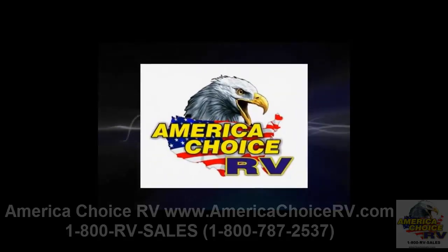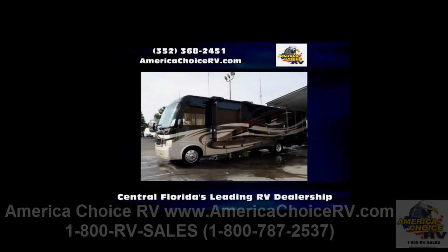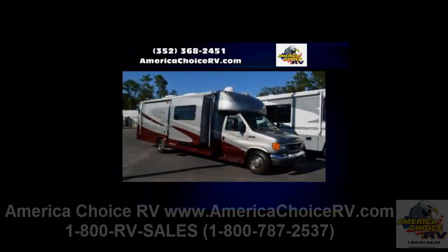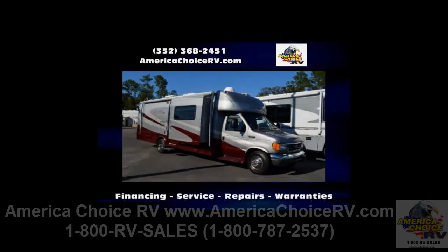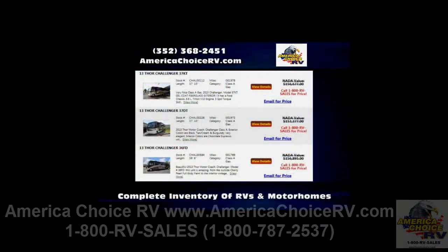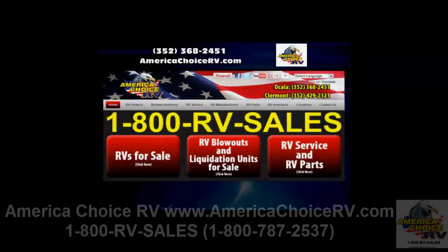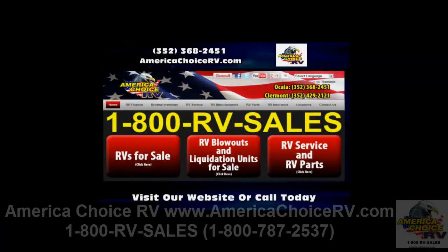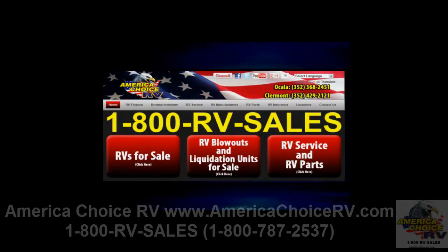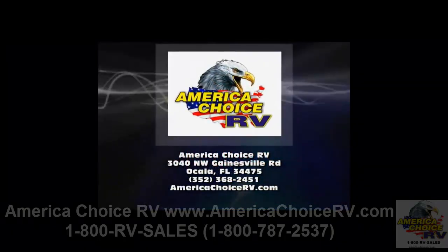Introducing America Choice RV, Central Florida's leading RV dealership for recreational vehicle sales, services, and parts. Our friendly staff will help with RV financing and warranty repairs. If you are looking for new and used RVs or motorhomes, we have a complete inventory featuring the most popular brands. For more information, visit AmericaChoiceRV.com or call 352-368-2451.